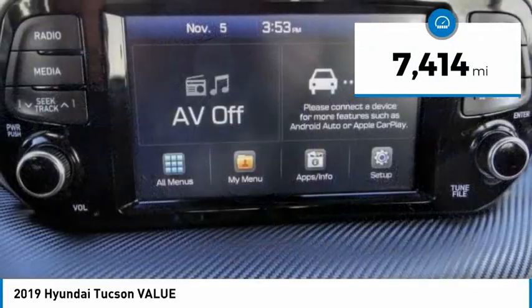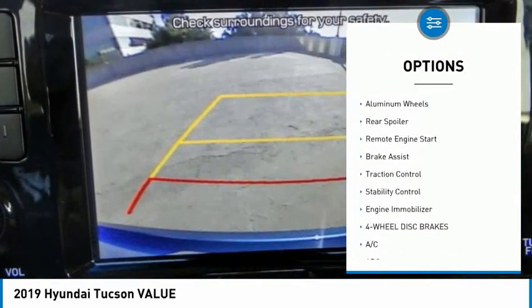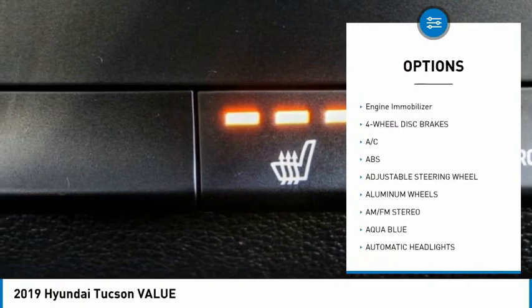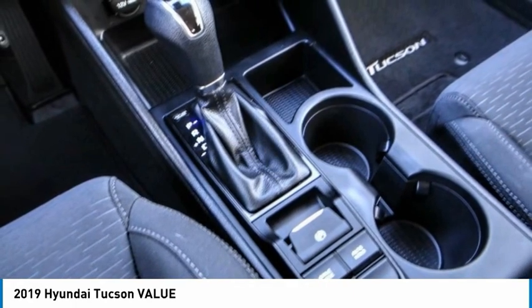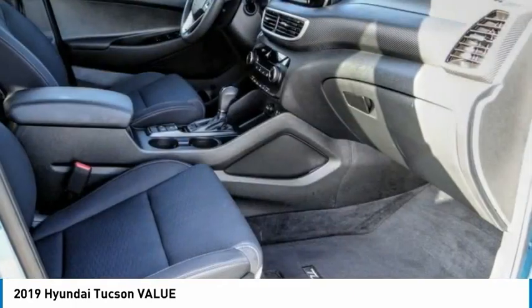Here are some of this vehicle's great options: tire pressure monitor, blind spot monitor, heated mirrors, aluminum wheels, rear spoiler, remote engine start, brake assist, traction control, stability control, and engine immobilizer. Is love at first sight really possible? Let us know when you stop in.